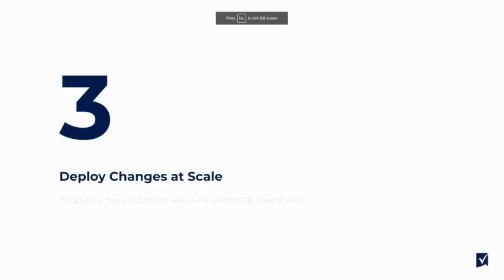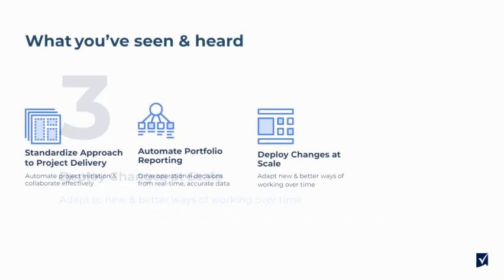What we saw here is the ability for your organization to adapt to new and better ways of working over time. At a high level, what we've seen and heard today is a way to standardize the approach to project delivery, automate portfolio reporting, and deploy changes at scale using our Control Center automation.